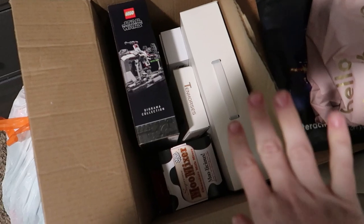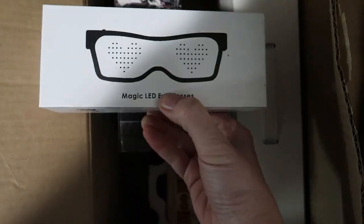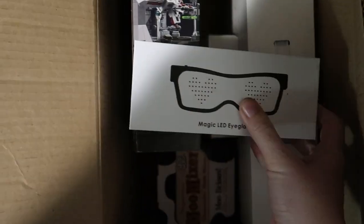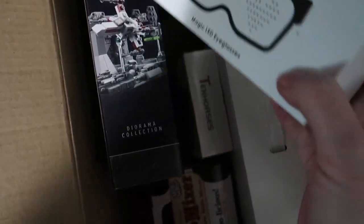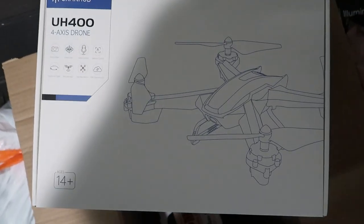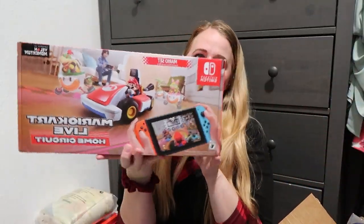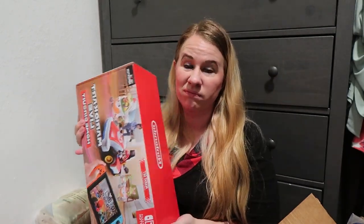I realized while editing that my camera cut out part of Landon's gifts. He is also getting these really cool magic LED glasses — they light up and you can make them display different things or shapes. One of his big presents this year is a drone with a camera — it connects to your phone and you can fly it around and take video and photos. He wanted that. His dad got him the Luigi Lego set, and he's also getting a $50 Steam card for his birthday.